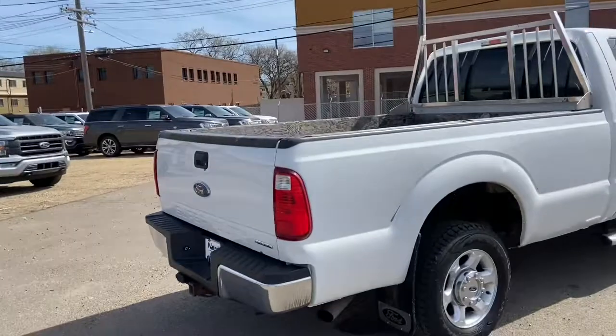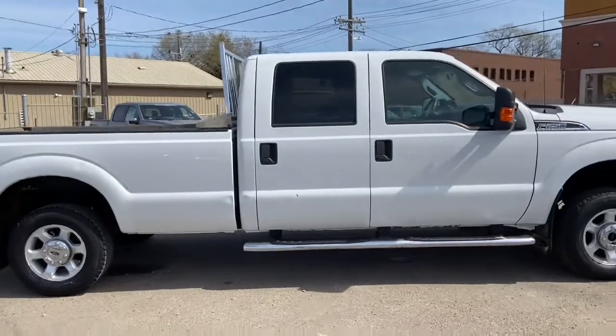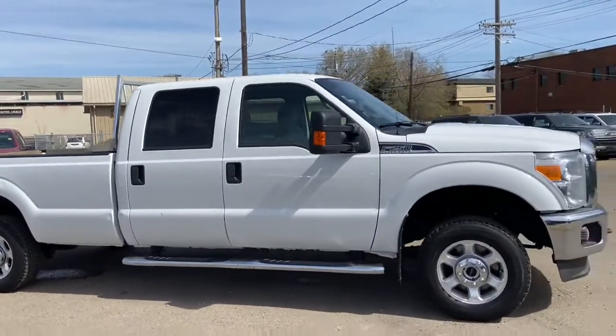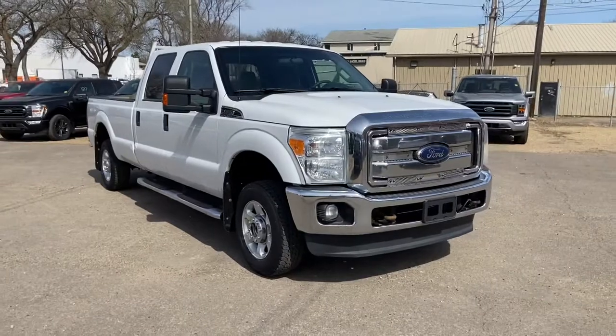Obviously not going to be able to cover everything about this truck in this short video. So if you have any further questions, please get in touch at waterlooford.com or come stop by our dealership at 11420 107th Avenue NW in Edmonton, Alberta. In the meantime, to stay up to date, make sure you like us on Facebook, follow us on Instagram and Twitter, and subscribe to our YouTube channel.